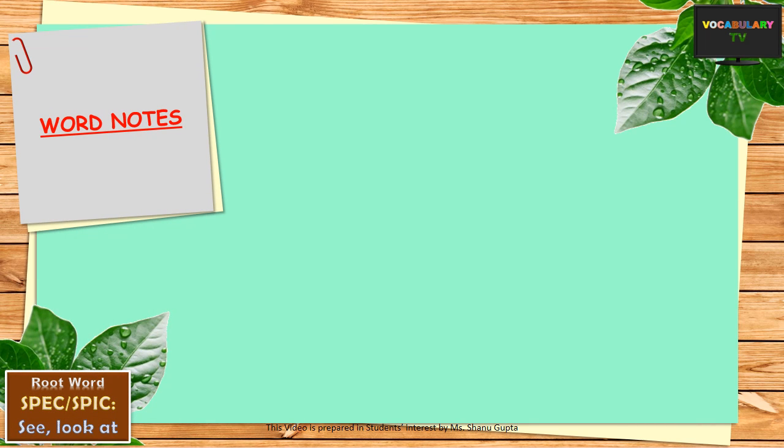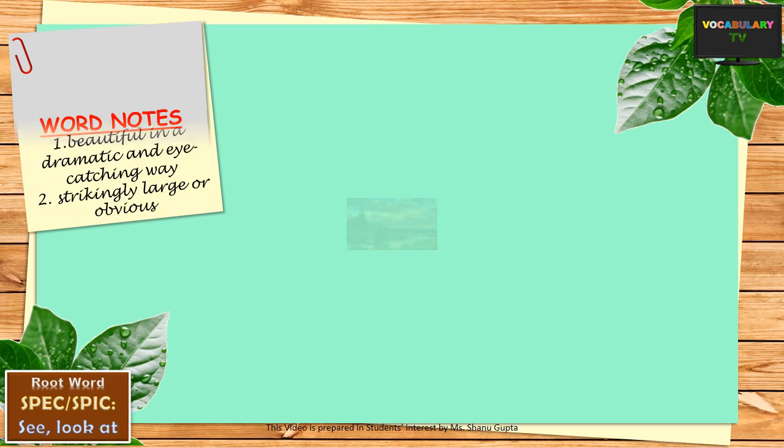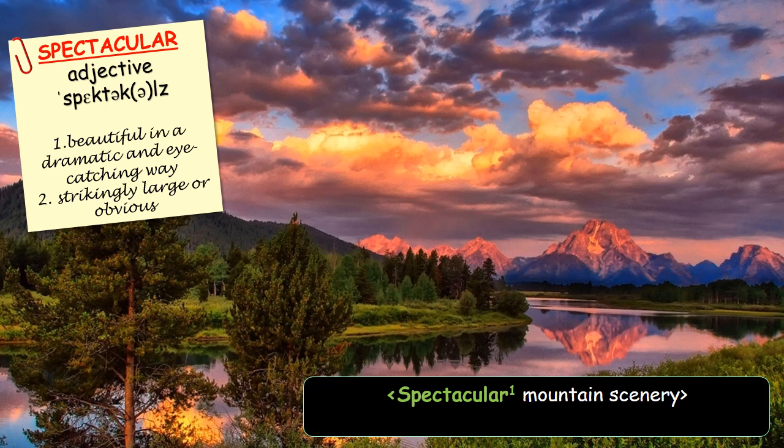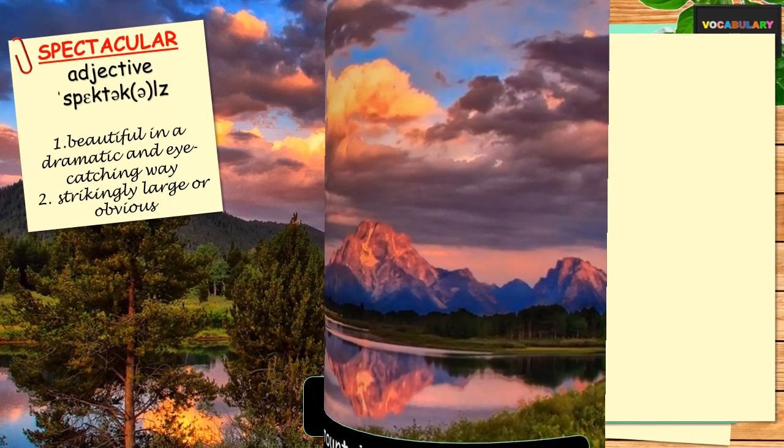Just like spectacle is something which is seen, a related word is spectacular, which is used as an adjective to describe something worth looking at or impressive enough — something that is beautiful in a dramatic and eye-catching way. The same word can also describe something that is strikingly large or obvious, like perhaps the spectacular victory of a party in elections.